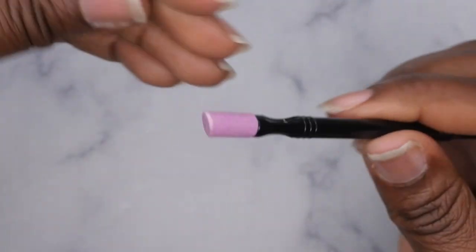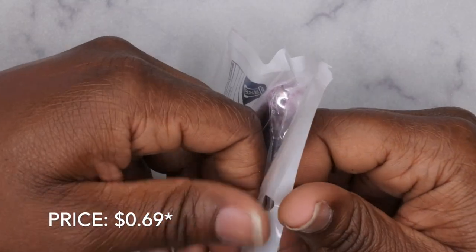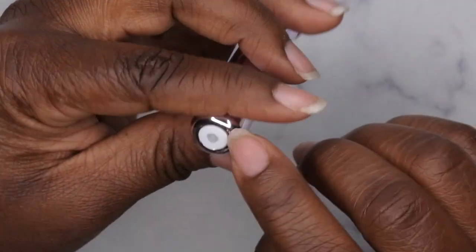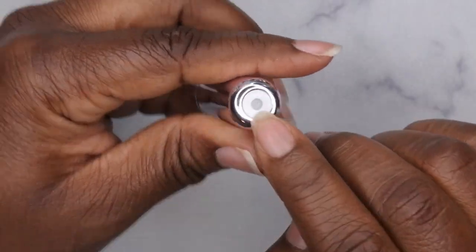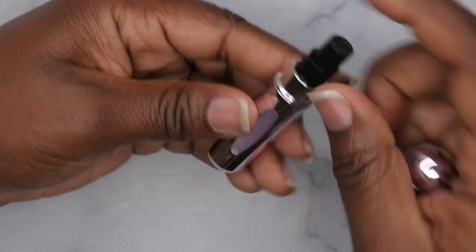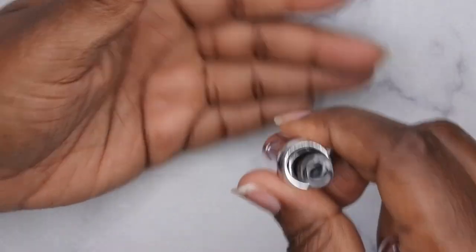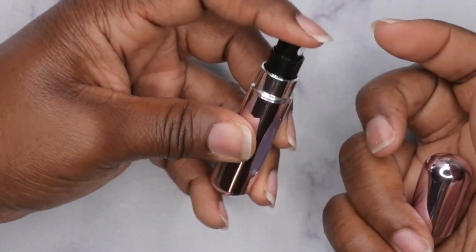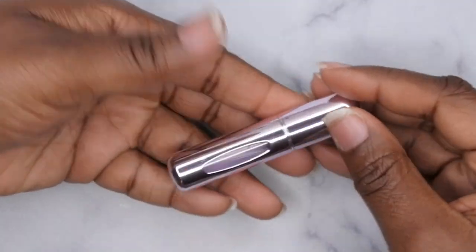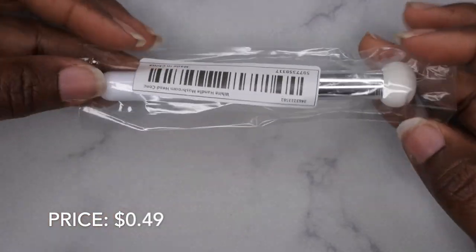The next item I picked up is a perfume atomizer, and I got this for traveling. It was 89 cents. At the bottom there's a little hole and you place this on top of your perfume bottle, then keep pumping until it's full — and here it shows you how full it is — then you can just spray it. It's a really cute travel perfume bottle.